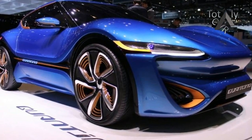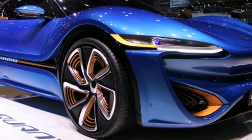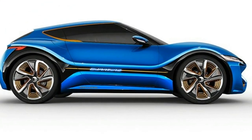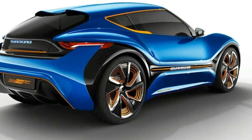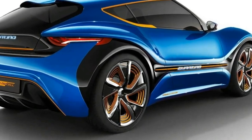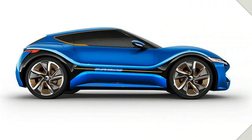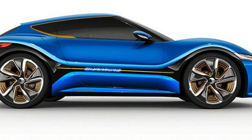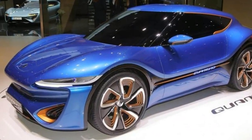Whether Nanoflowcell's technology is legit remains unclear, because the company is yet to allow independent testing of its cars or provide details on the internal workings of its flow cell design. However, the company has made a number of major strides. More recently, it's managed to gain engineering giant Bosch as one of its backers, it's received approval from the German government to test prototypes on public roads, and it's formed a subsidiary company to start production of its future line-up.